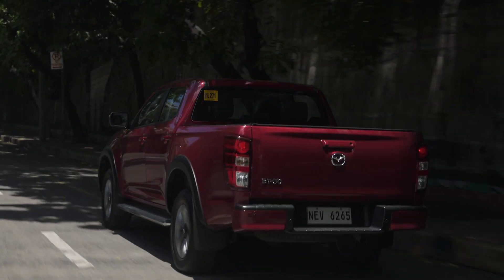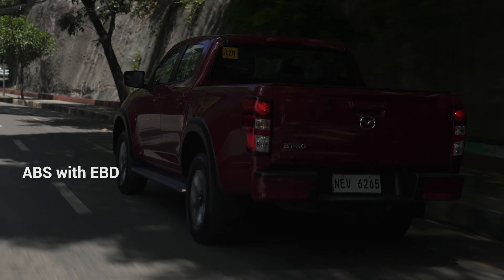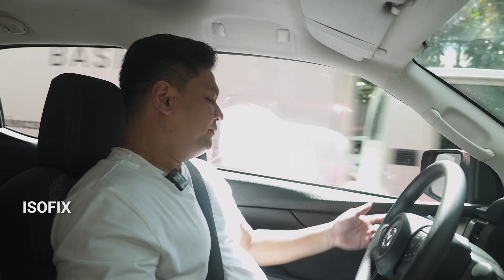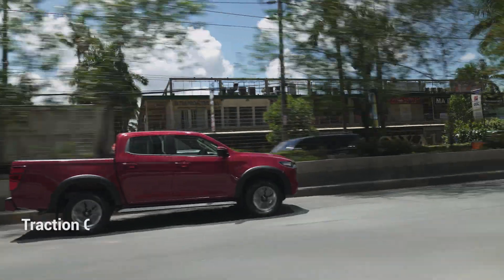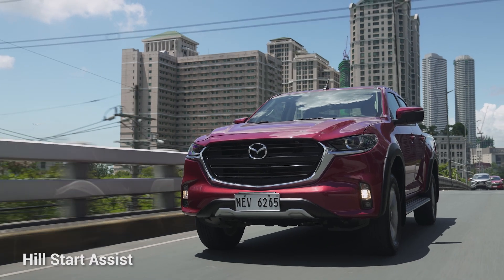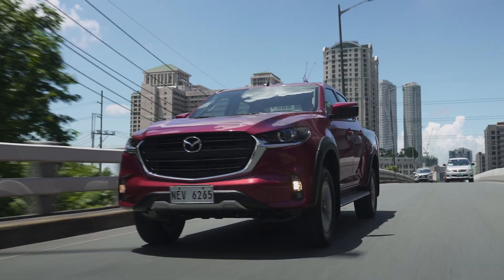When it comes to safety, you've got your usual dual airbags, ABS with electronic brake force distribution, standard safety features like seatbelts and ISOFIX anchors. But a few extra things the Mazda BT-50 does have: traction control and hill descent control, which is usually a system found in off-road vehicles — and in the 4x2 model, you've got it right here.